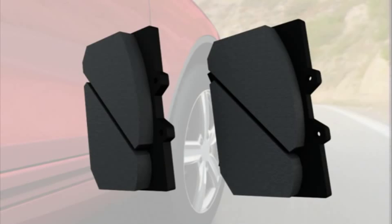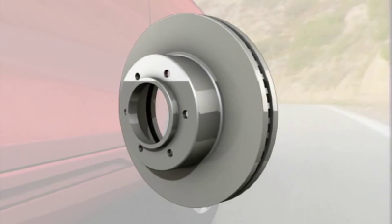Brake pads are made up of fibrous material that gradually wears away each time you apply your brakes. The rotors are metal discs which also wear, but at a slower rate.